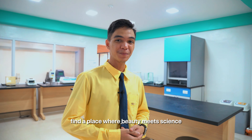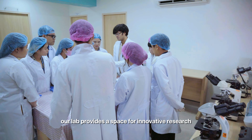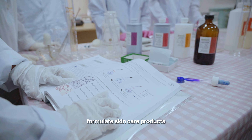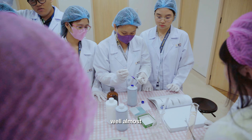Find a place where beauty meets science at our Drug Discovery and Cosmetic Laboratory. Our lab provides a space for innovative research and development in pharmaceuticals and cosmetics, blending science with creativity. Here you can formulate skincare products, analyze ingredients, and create magic potions — well, almost.